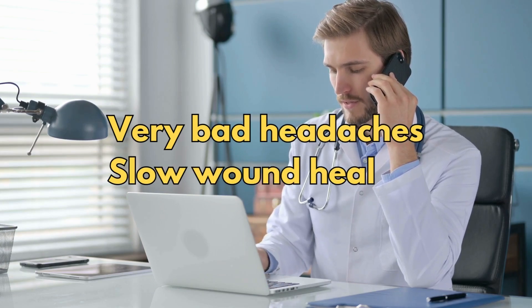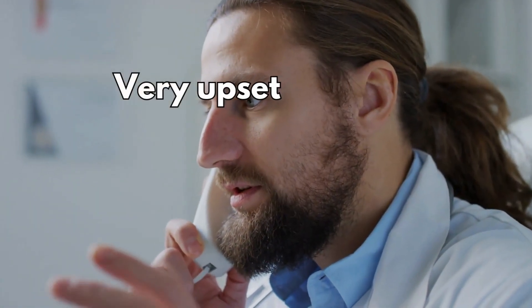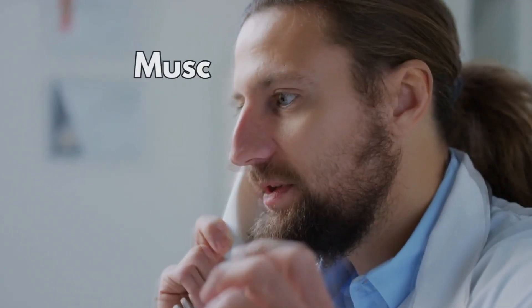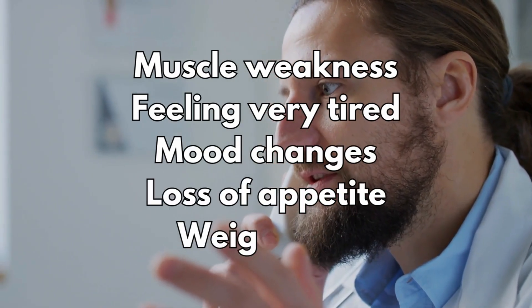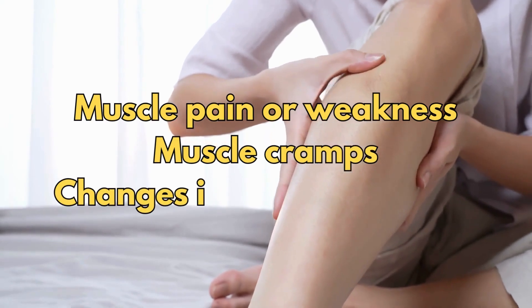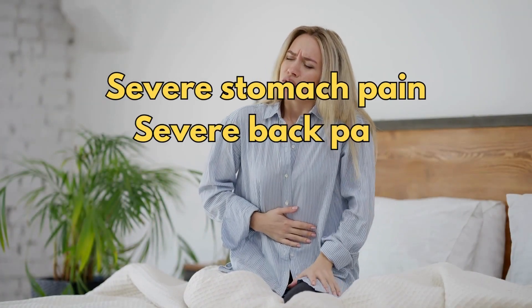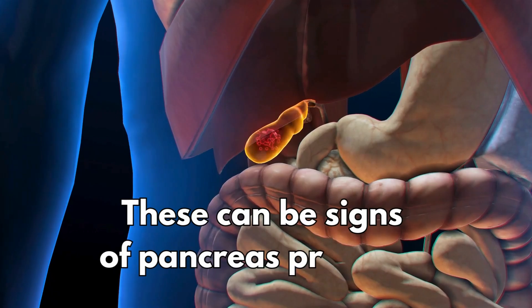If you have a very upset stomach or you're vomiting, very bad dizziness or passing out, muscle weakness, feeling very tired, mood changes, loss of appetite, and weight loss — these can be signs of adrenal gland problems. If you have muscle pain or weakness, muscle cramps, or changes in your heart rate — these can be signs of low potassium levels. If you have severe stomach pain, severe back pain, or severe upset stomach or you're being sick — these can be signs of pancreas problems.